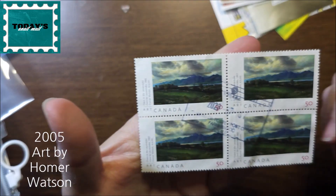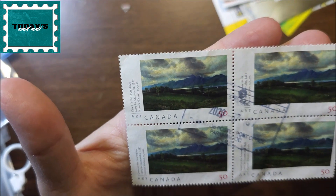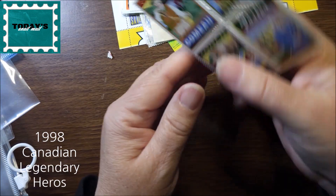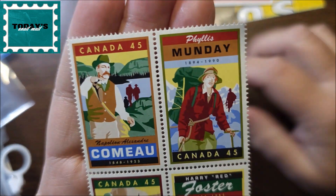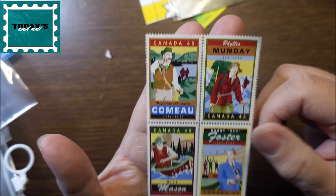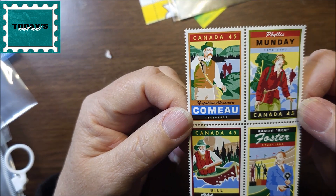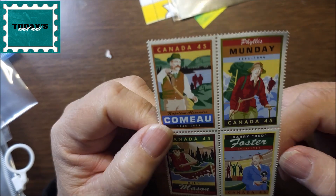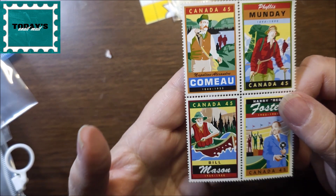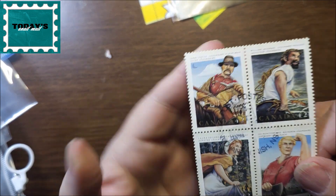This one is 50 cents — it's been used, not mint, but I don't think it's ever been hinged. These ones here I'm not really sure what they're signifying, except it looks like somebody hiking, boating, mountain climbing maybe. I think I've heard of this person — Harry Red Foster. These are 45-cent stamps and they're called 'Legendary People.' This one has a postmark on it.